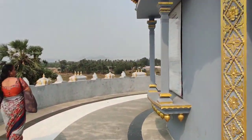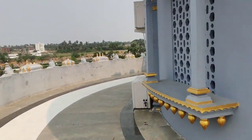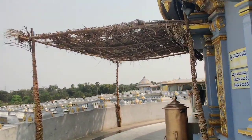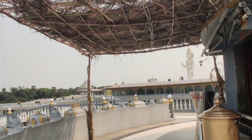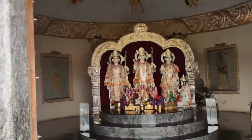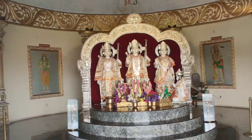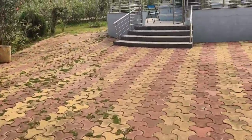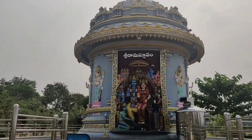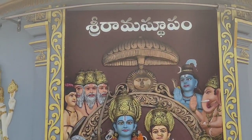Exiting the auditorium, we now enter Lord Sri Rama's temple on the right side of the premises, as mentioned earlier — Vishnu temple on the left and Rama temple on the extreme right. Inside the Rama temple, Rama, Lakshmana, Sita, and Hanuman are all placed together. At the very end there is the Sri Rama Sthupam, where a complete arrangement of all gods is placed.